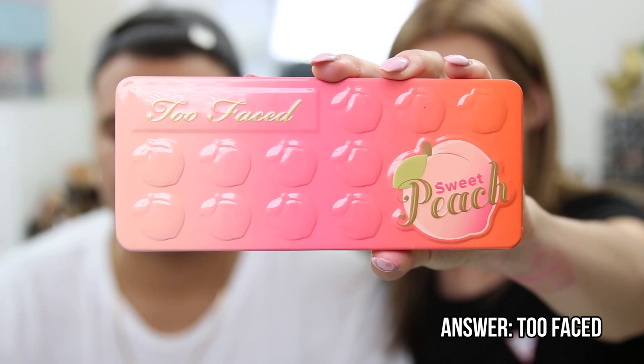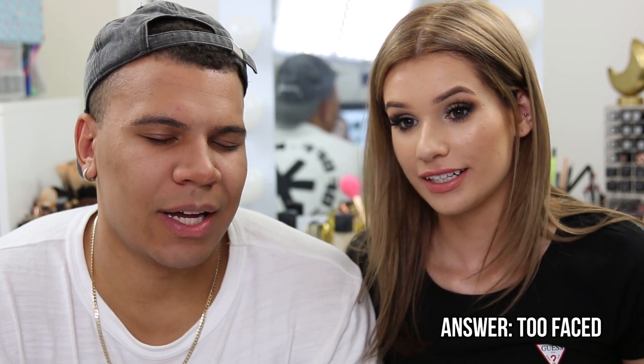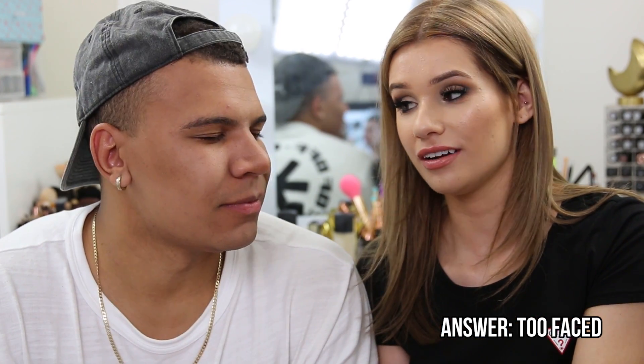For the next product Charlie has to close his eyes and smell it. Silvia says this brand is known for their scent. Charlie recognizes the smell from before but can't recall the exact brand name. He says this is unfair and asks for multiple choice.